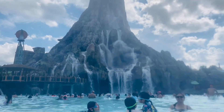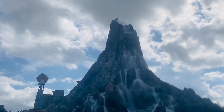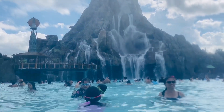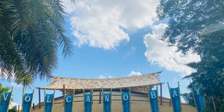Universal Volcano Bay is open year-round. Yes, you can experience it during the hot summer months and the cool winter days. Virtually all of the pools and Orlando water parks are heated during cooler times.